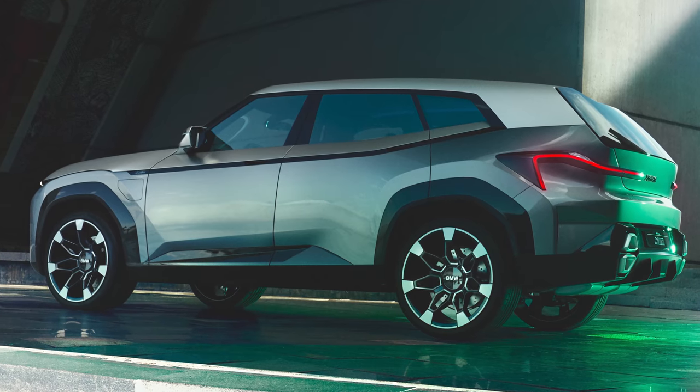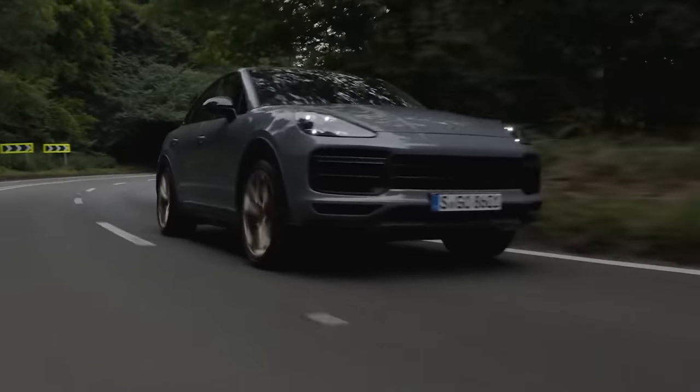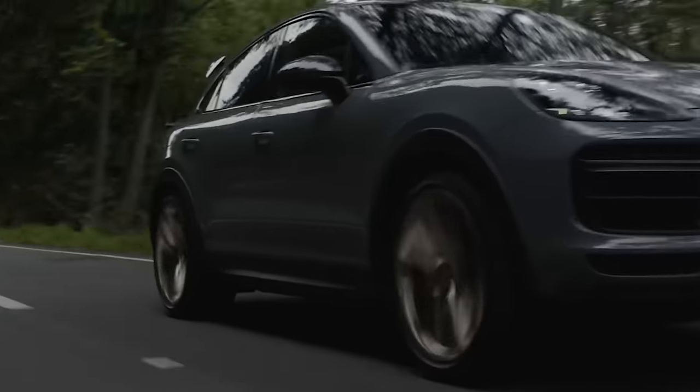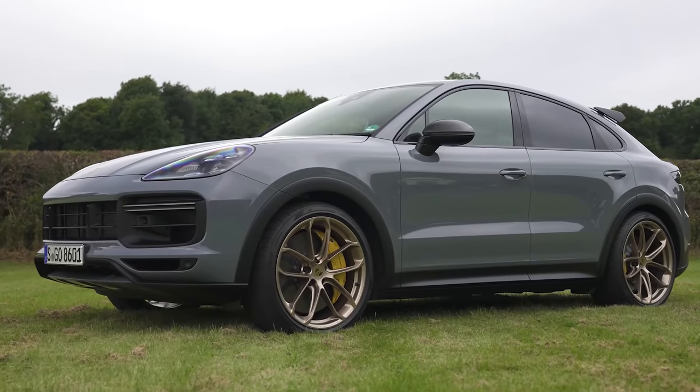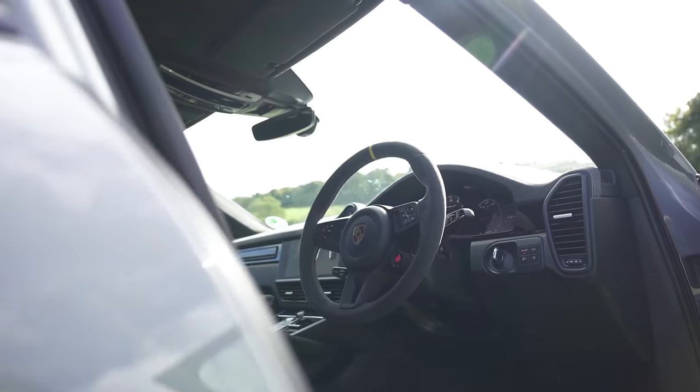Well, as long as it can handle as well as the Porsche, which might not be possible — but we'll find out. If you want to see more about the Cayenne Turbo GT, which is one of my favourite performance SUVs if not my absolute favourite, click on the pop-out bar or find the link in the description below to watch my full in-depth video review.